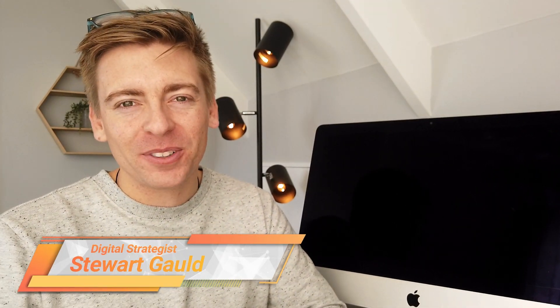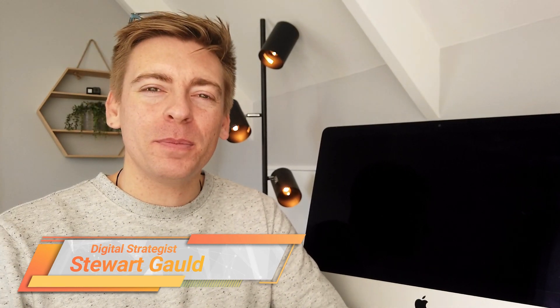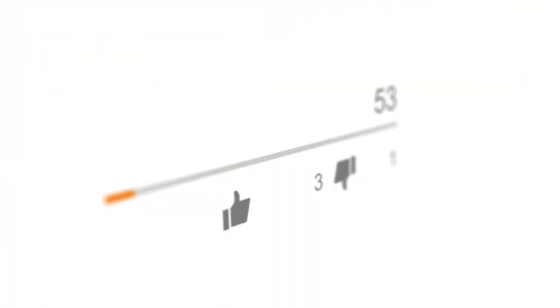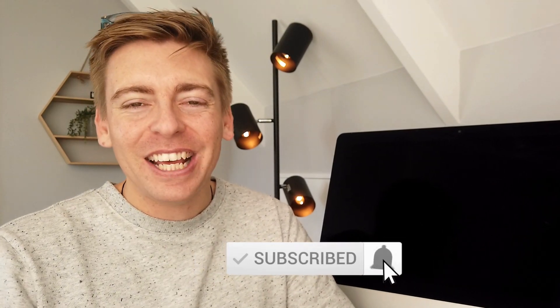And there we have it guys, that is it for this comprehensive breakdown of the pros and cons of website builders for small business. If you have any questions about this tutorial, make sure to pop them down below. Thank you so much for watching this video all the way through to the end. If you got value, make sure you leave a like below this video and subscribe to the channel — and I'll see you in the next video. Take care guys.